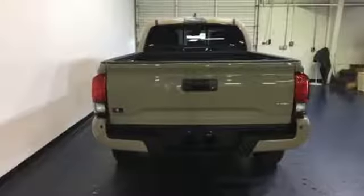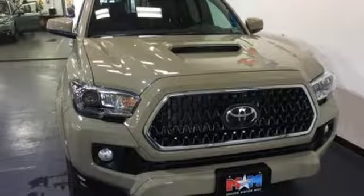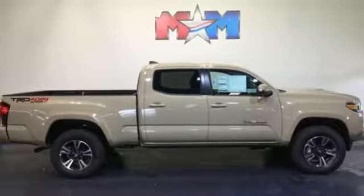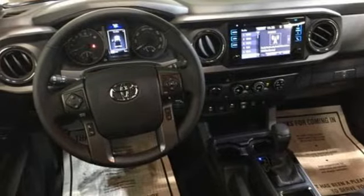Bluetooth wireless audio streaming, dynamic radar cruise control, manual tilting steering column, auto dimming rear view mirror, manual telescoping steering column, V6 engine, aluminum wheels, electronic shift on the fly, and automatic transmission. Hurry in today for a test drive.